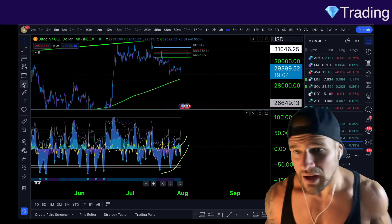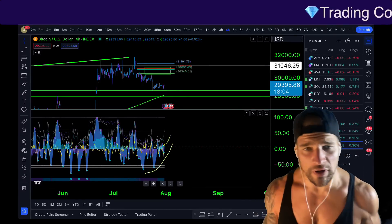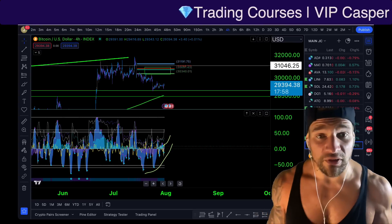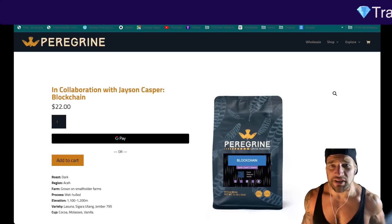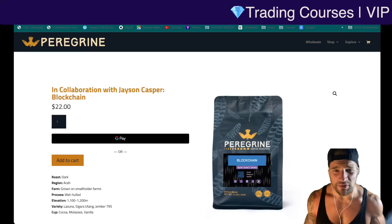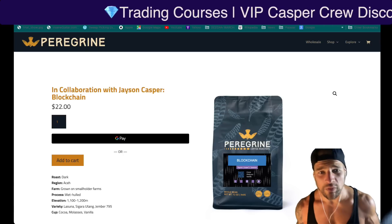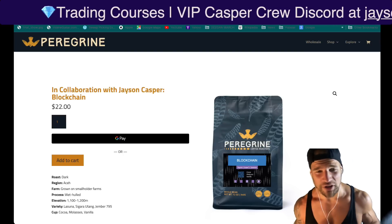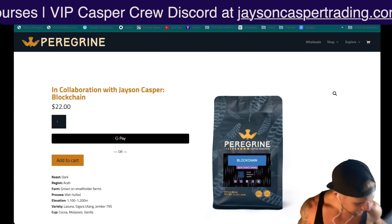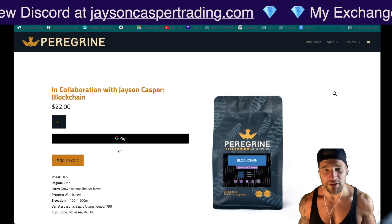Those are the two trading ideas I have for Bitcoin. Let me know your thoughts in the comments — do you have the same trading idea? Also, I'm now sponsored by Peregrine Coffee Roasters; they made me my own blend. If you're looking for a great organic Sumatra coffee that's not loaded with pesticides, check it out — link in the description. May God bless everybody in the name of Yeshua Jesus the Messiah. Peace.